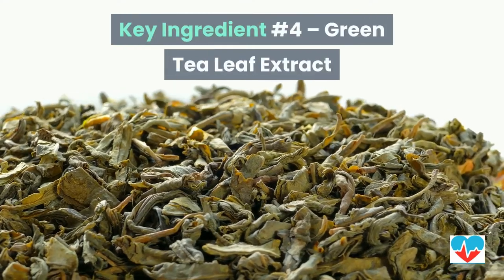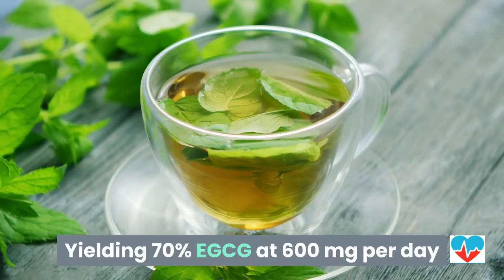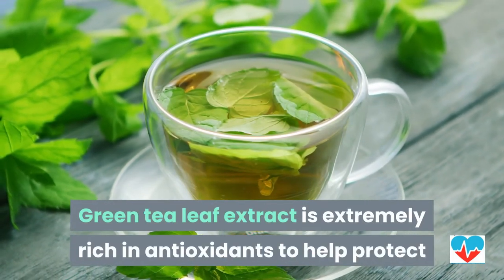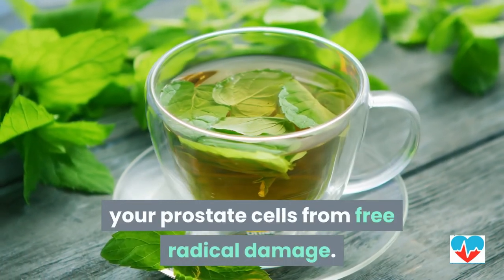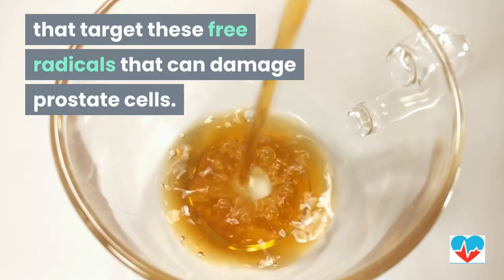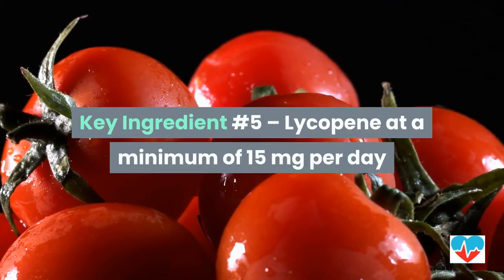Key ingredient number four: green tea leaf extract yielding 70% EGCG at 600 milligrams per day. Green tea leaf extract is extremely rich in antioxidants to help protect your prostate cells from free radical damage. Specifically, it is the EGCG of green tea that targets these free radicals that can damage prostate cells.